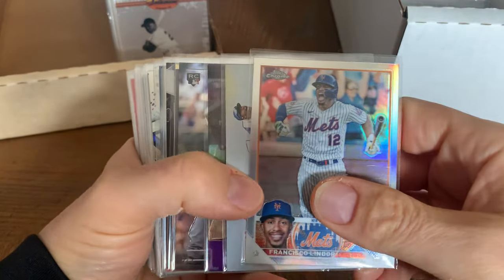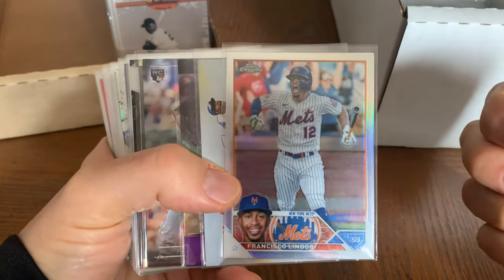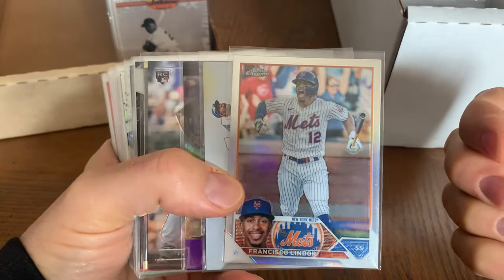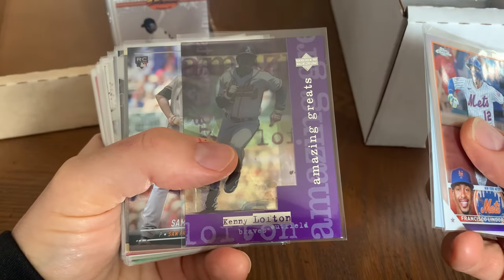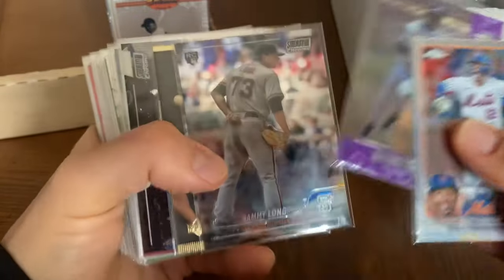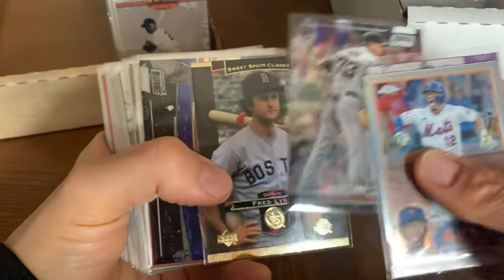What's up YouTube, top city 5401 here. We're going to go through the rest of the binder card box. We got Francisco Lindor, and then we got Amazing Greats of Kenny Lofton — that card is sick. Love the creativity from the 90s, I've talked about it a lot. Sammy Long there, a middle reliever for the Giants.